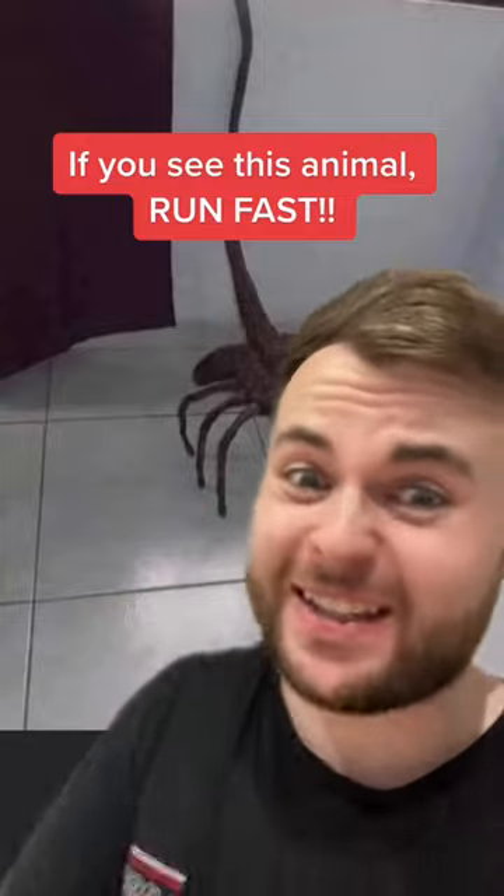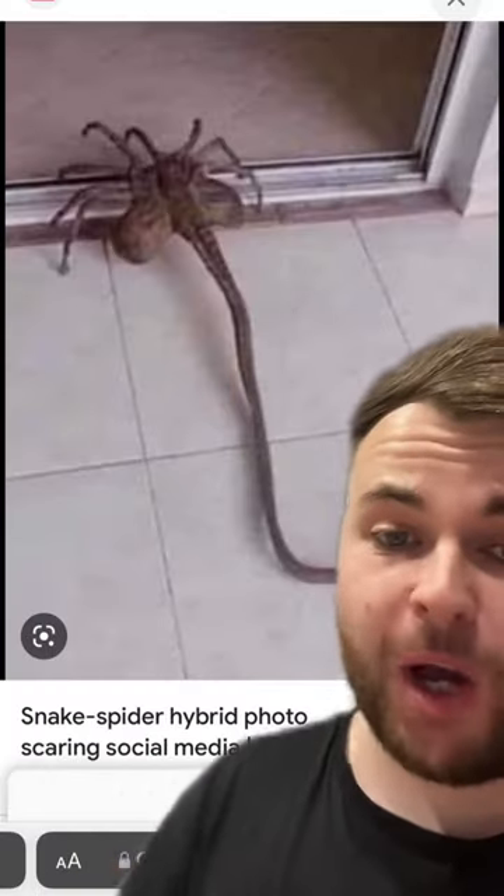If you see this animal, you need to run seriously fast. This is not a winder. There is a new animal supposedly on the loose, and it looks like this. It looks like the mixture of a spider and a snake's body, and it's known as the snake-spider hybrid.